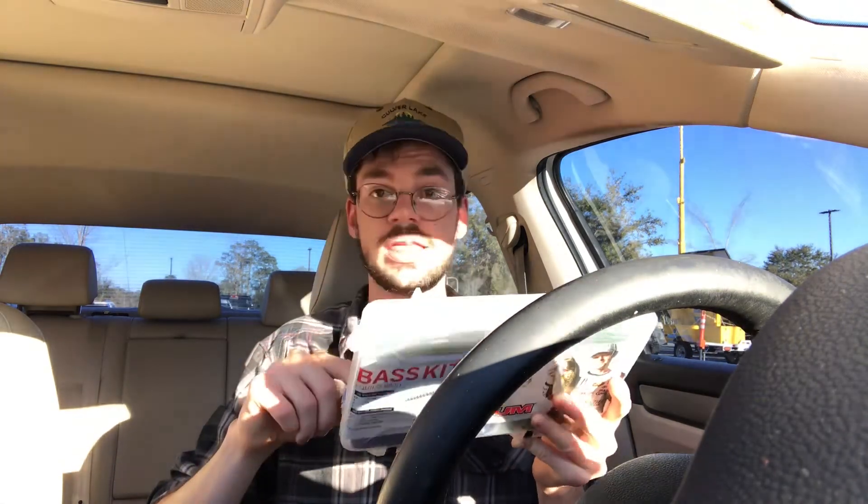In here we got four-inch worms, which is really interesting — a little more of a subtle presentation. Got black and blue worms, got straight black worms, looks like a finesse trick worm, gonna have a nice wobble on the way down. Also got green pumpkin and a black speck lizard, and what they call a June bug trick worm — I like that presentation on the tail.